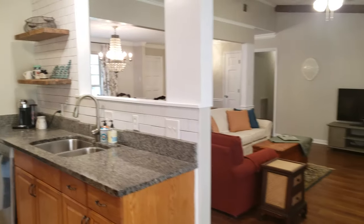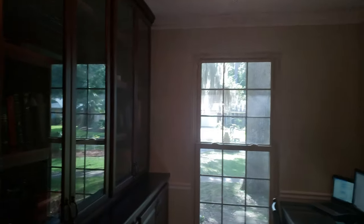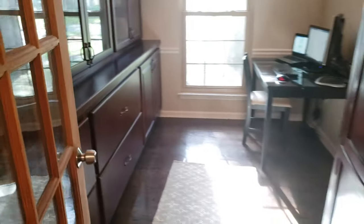They made a little space — this could be like an office, bedroom, or butler's pantry. It's a small room they did. This is a built-in, which is beautiful. This is more of an office.